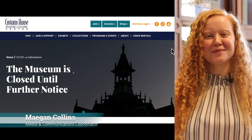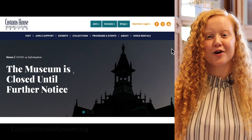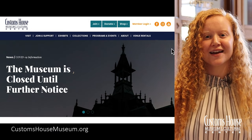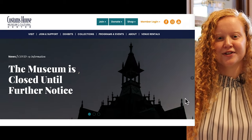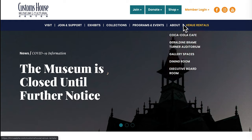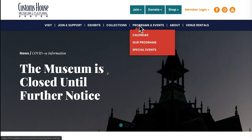I'm Megan Collins, the Media and Communications Coordinator here at the museum. I'm going to walk through our new website and highlight what we're most excited for, starting right here on the homepage. You'll notice a fresh design with easily accessible information throughout the site.